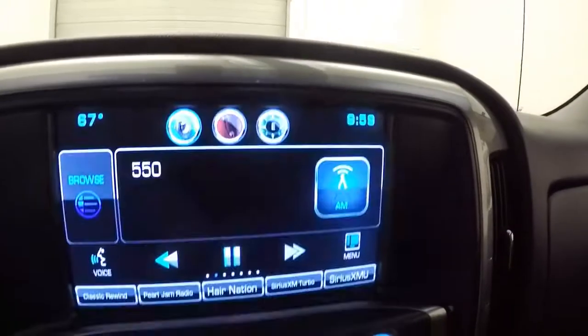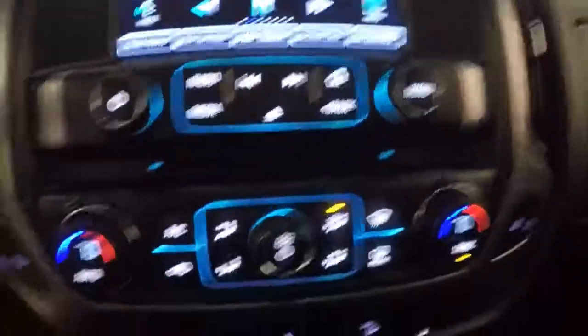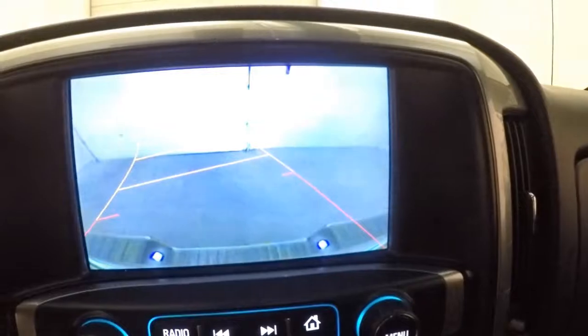It is Amazon Star capable with a full touch screen display. Stereo controls, dual climate control with heated seat buttons, and a rear backup camera.